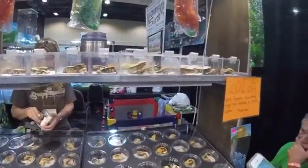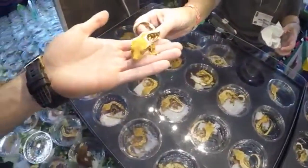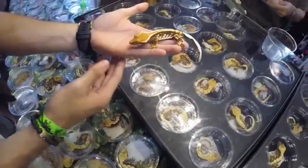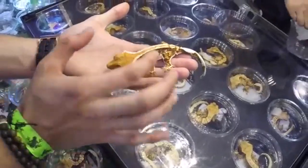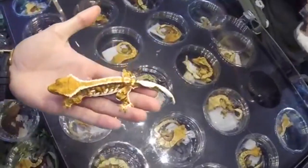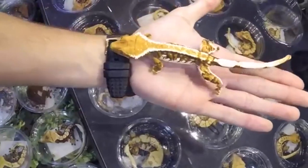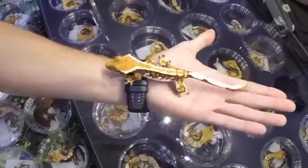Morphmarket is a good way to introduce yourself to many individual breeders and find a gecko that suits your fancy. Seasonal events like reptile expos are also a great way to meet a variety of crested geckos and their breeders. Most vendors will also let you handle the gecko you are interested in purchasing so you can select the temperament that matches your preference.